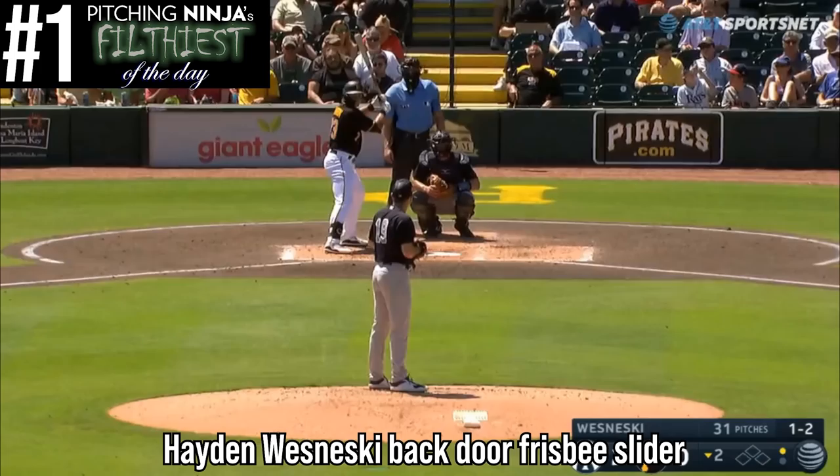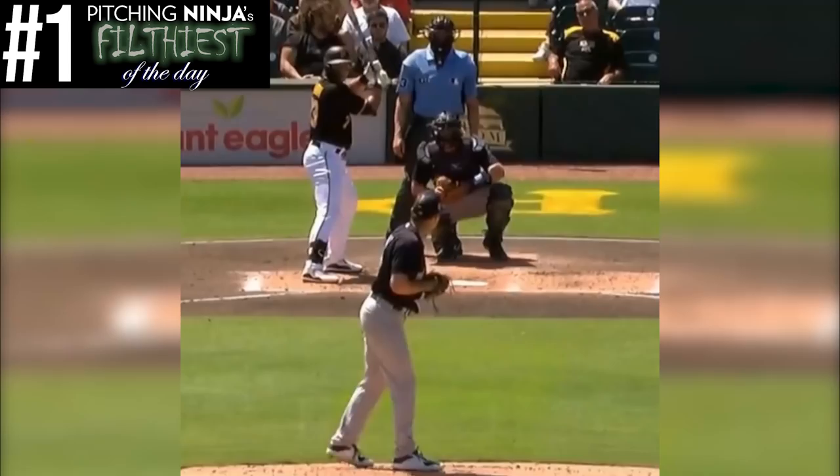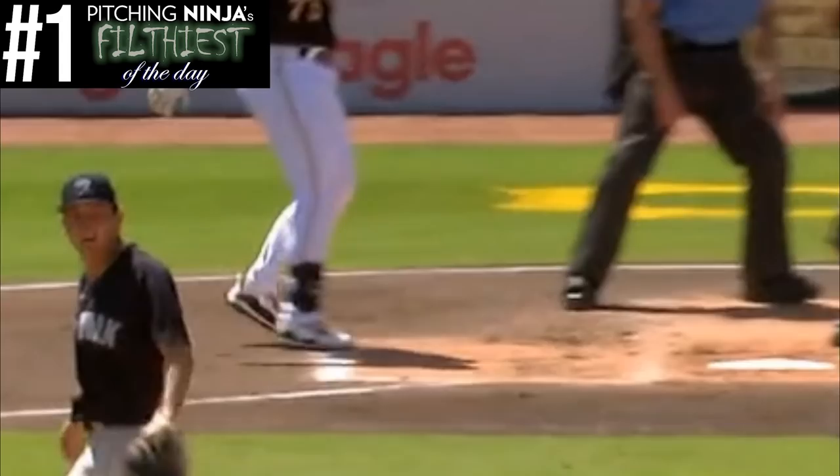At number one is about as disgusting a back door frisbee slider as you will ever see by Yankee prospect Hayden Wisniewski. This thing broke 22 inches, which means this back door slider kind of started on his neighbor's property. This is 2022's first mind-blowing pitch.